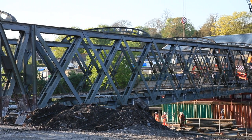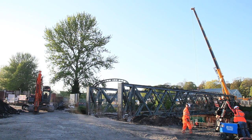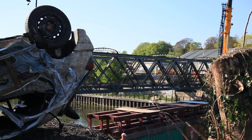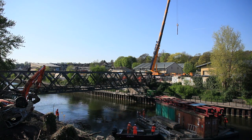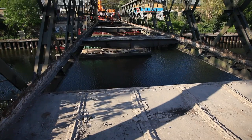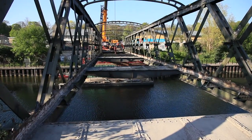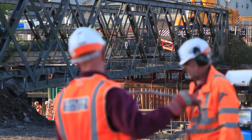As part of the wider Bath Riverside scheme, we need to put a new bridge across the river to serve as the primary access into the development, but also as an improved pedestrian and cycle link across the river. The bridge behind me can't stay — it's got just a single lane, a height restriction and a width restriction, and really doesn't meet current standards.